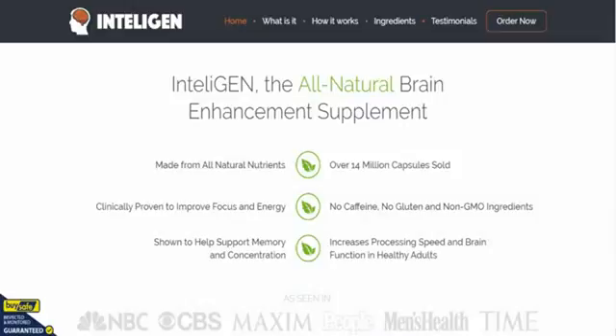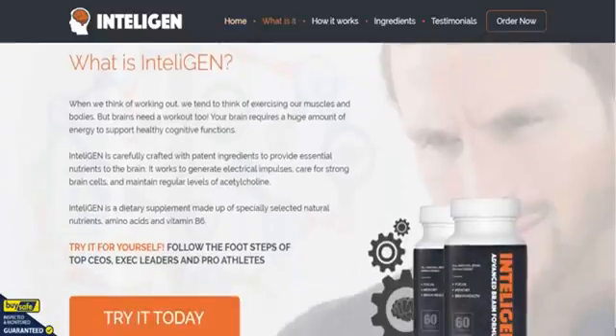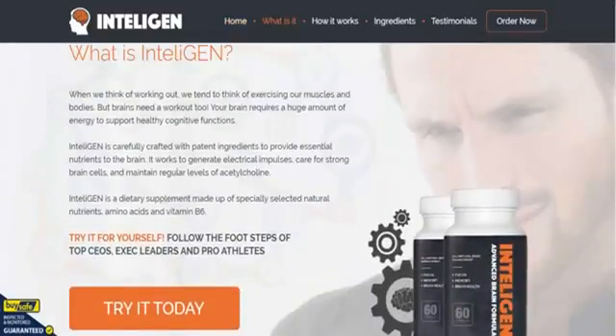As you can see on the rest of the page, it's made from all-natural ingredients, clinically proven to improve your focus and energy. It's been shown to help support memory and concentration. There's no caffeine in it, no gluten, and it's made from non-GMO ingredients.